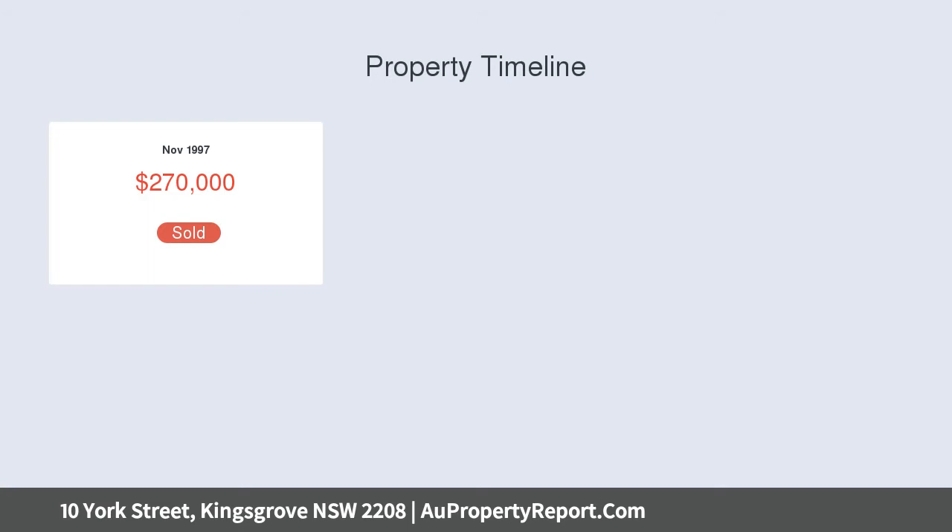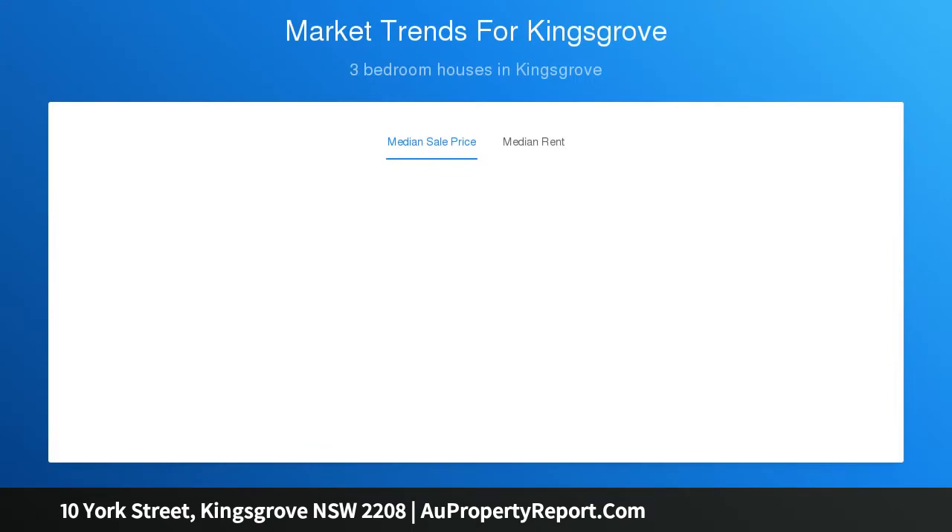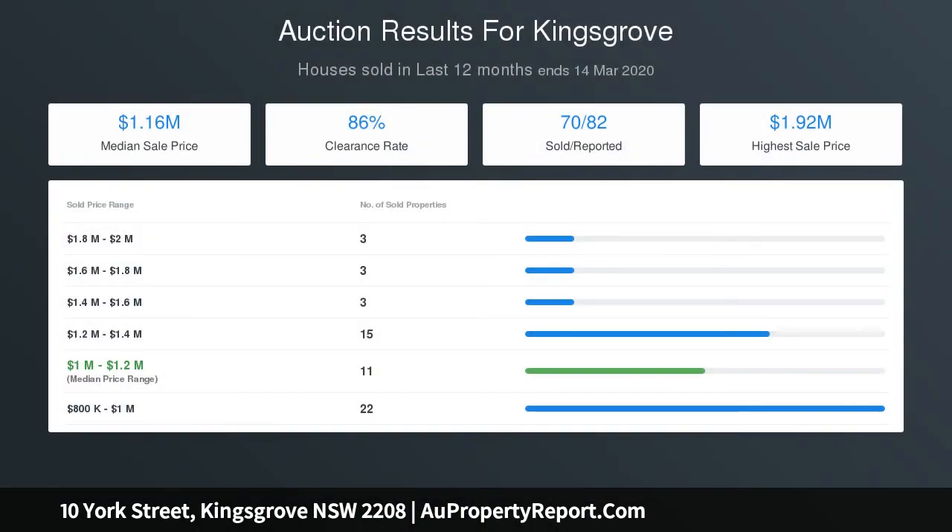2 generous double bedrooms with built-in robes. Spacious lounge and dining room. Renovated kitchen with plenty of cupboard space. Full-size bathroom with separate shower and bath. Sunroom family room at the rear enjoying rear yard outlook. Large level, child-friendly and secure rear yard.